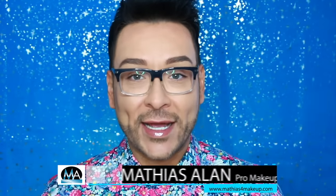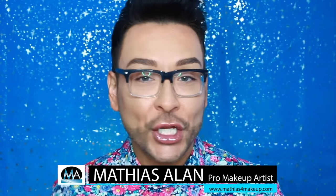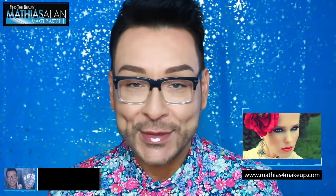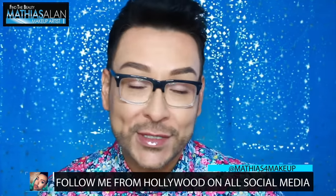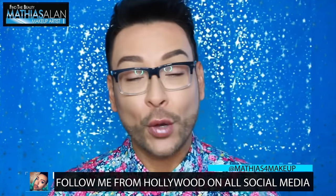Hey fellow beauty finders, this is Matthias Allen, pro makeup artist in Hollywood, California. Thank you so much for clicking on this new video. For those of you who are brand new to my channel, every single week on Find the Beauty I bring you pro makeup artist tips, tricks, tutorials, and product reviews. I work with women of all ages, all nationalities, all skin tones, with step-by-step instructions on how to make your beauty work for you. Please subscribe and click thumbs up if you enjoyed this video, and leave a comment letting me know what you want to see more of.